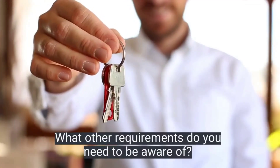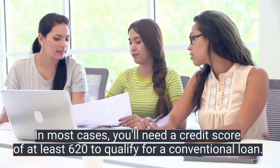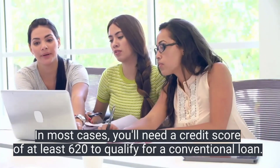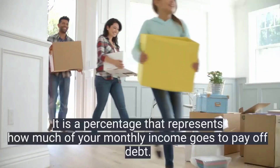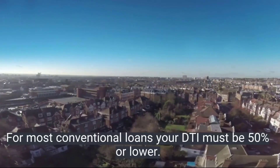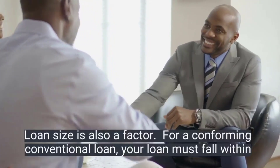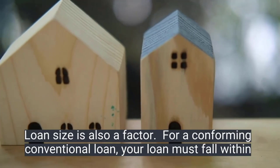Once you reach twenty-two percent equity in the home, your lender will automatically remove PMI from your loan. In most cases, you'll need a credit score of at least 620 to qualify for a conventional loan. Your debt-to-income ratio is also a factor — it is a percentage that represents how much of your monthly income goes to pay off debt. For most conventional loans, your DTI must be 50 percent or lower.